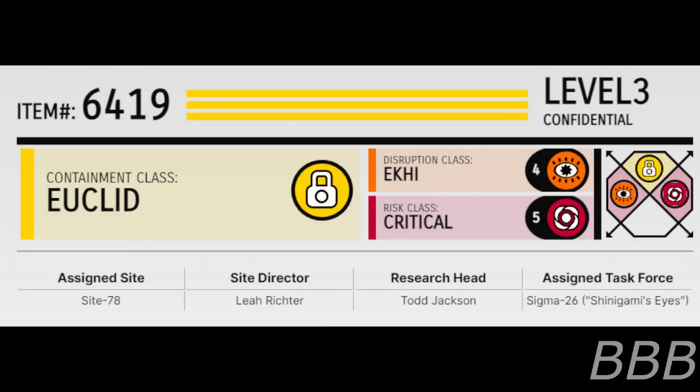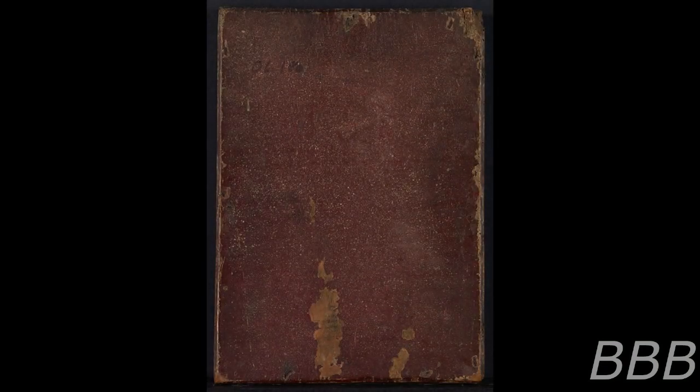Item number SCP-6419. Security level 3. Containment class: Euclid. Disruption class: ECCI. Risk class: Critical. Assigned site: Site-78. Site director: Leah Richter. Research head: Todd Jackson. Assigned task force: Sigma-26, Shinigami's Eyes.